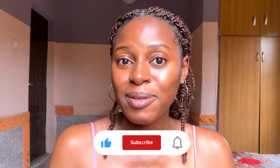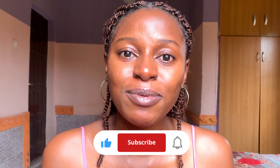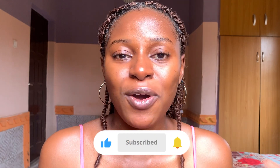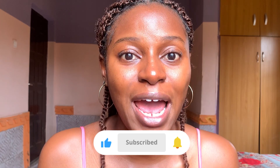Before we go into today's video, if you're new here and seeing me for the very first time, please support me by subscribing to my channel. When you subscribe, you help me grow on YouTube and I really need your support. Please smash the subscribe button below this video and become a part of my channel. Without further ado, let's go into these amazing lotions I have for you today.